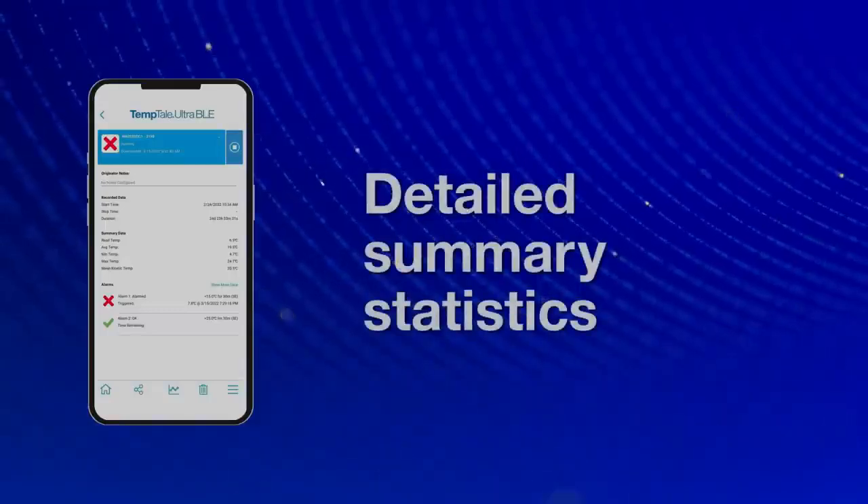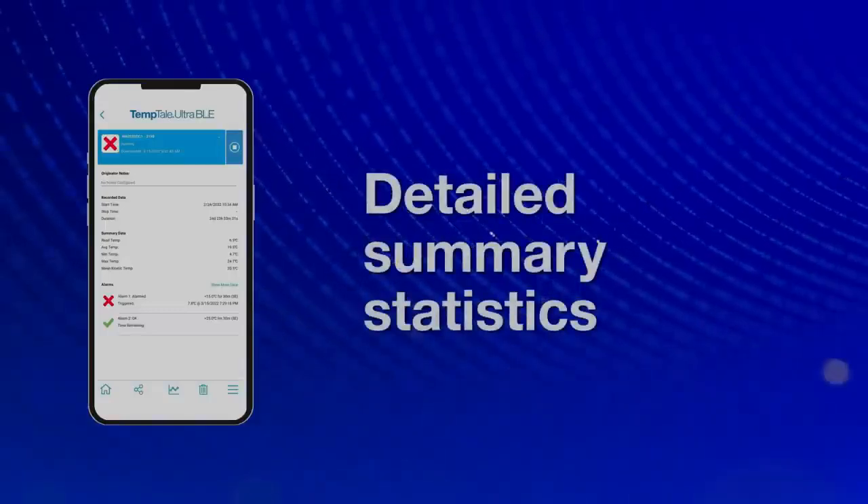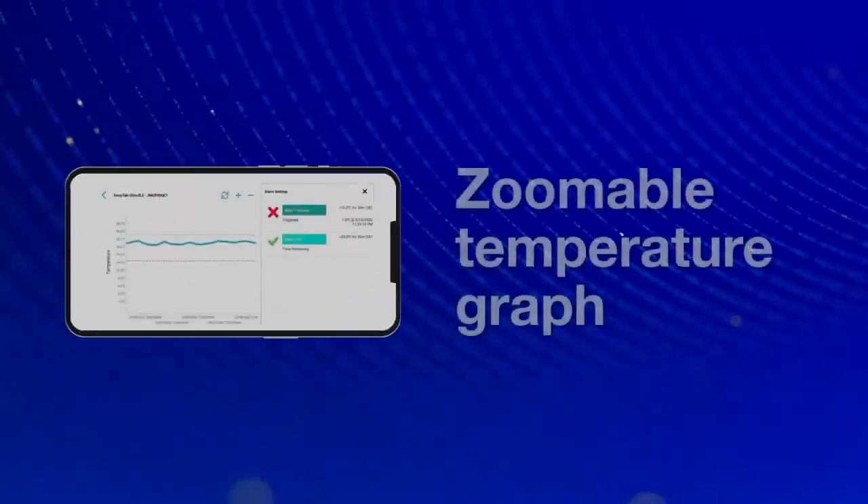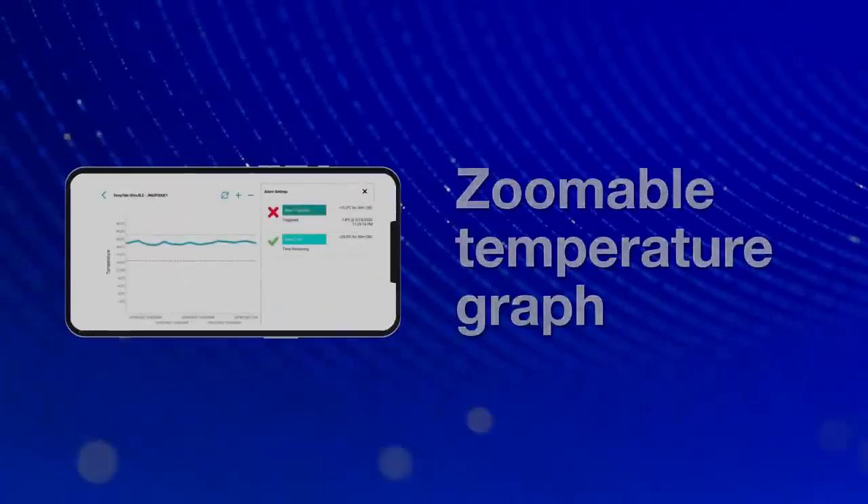Receivers and drivers can see summary statistics and detailed temperatures and alarm data from the journey within the app. A zoomable temperature graph provides a visual record.